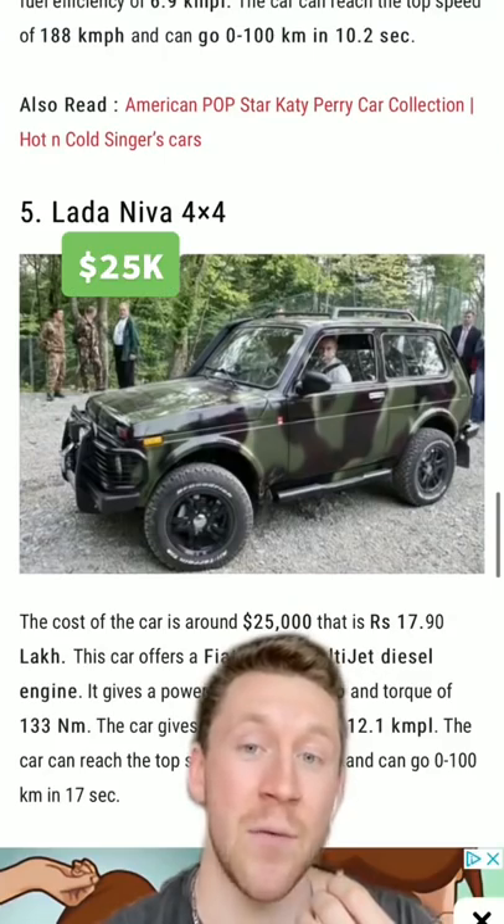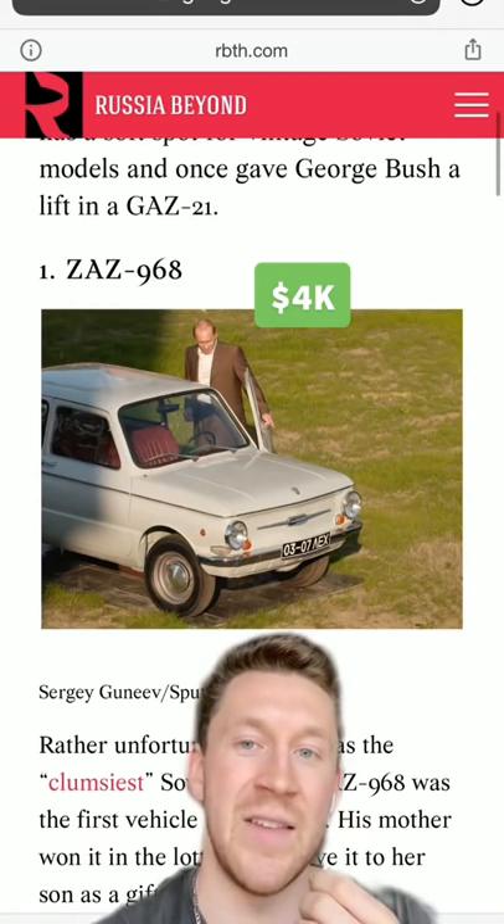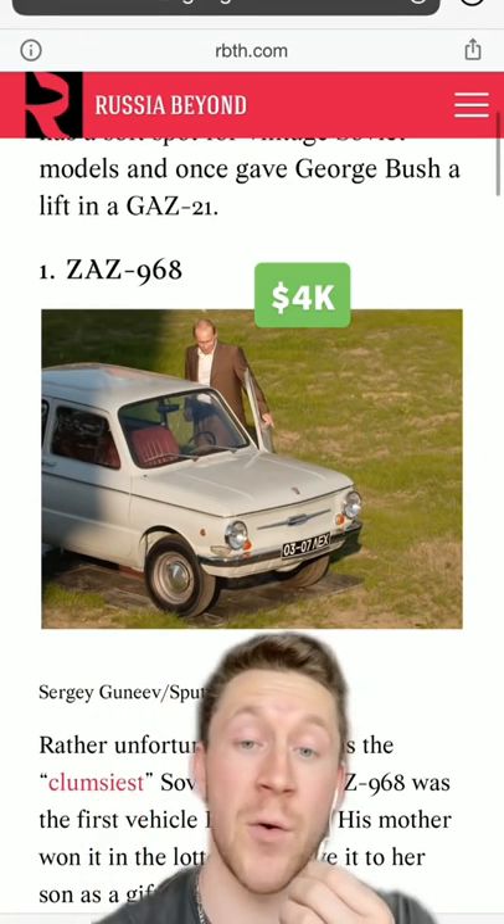A Lada Niva 4x4 — this is kind of sick. A GAZ 21. This ZAZ 968, supposedly his very first vehicle.